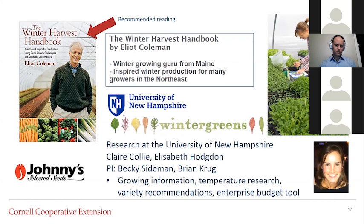Eliot Coleman really inspired a movement in his area for growing vegetables in the winter — really for four months out of the year. Some of my information also draws from experience when I worked and studied at the University of New Hampshire, where we did variety trials and looked at planting dates and heating regimens. There is an excellent blog from a former UNH student named Claire Collie that provides growing information, temperature research results, and an enterprise budgeting tool in Excel which can be really useful.